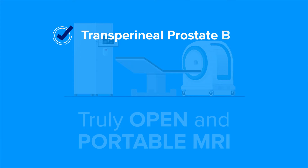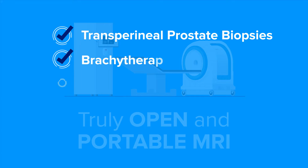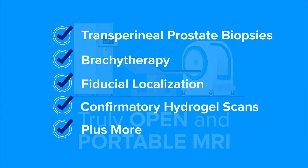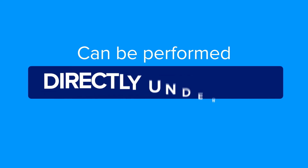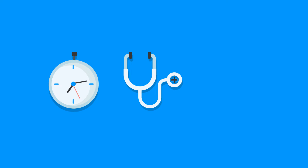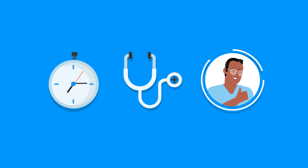Transperineal prostate biopsies, brachytherapy, fiducial localization, and confirmatory hydrogel scans — plus more — can be performed directly under MRI in an outpatient setting, leading to faster diagnosis and treatment times and improved patient satisfaction.